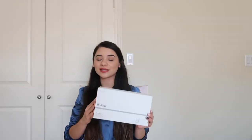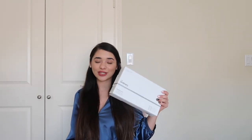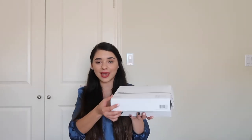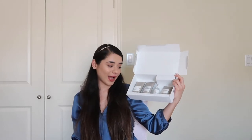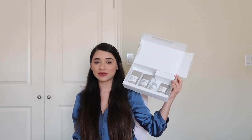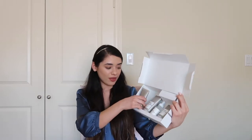The next thing I got is this skincare routine set by The Ordinary. If you know me, you know that I'm really into skincare and I'm really excited to try this one out because I do love the brand. It comes with four products and when you open it, it gives you the steps for your skincare routine.